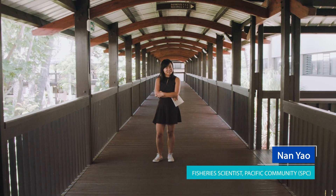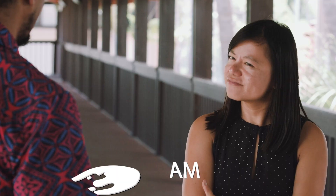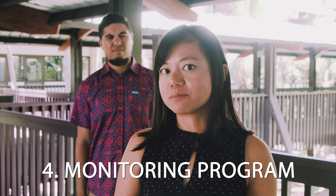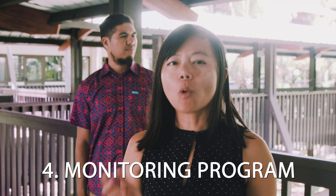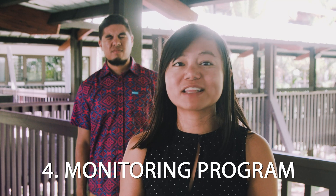Oh, hello Marino. I've been watching you for some time now. Can you tell me more about the monitoring strategy? Yes. After developing, testing, and agreeing on the management procedure, you need to put it into action. While your management procedure is running, you keep a close eye on your fishery to make sure everything is running properly — by collecting data and comparing them to where you would like to be.